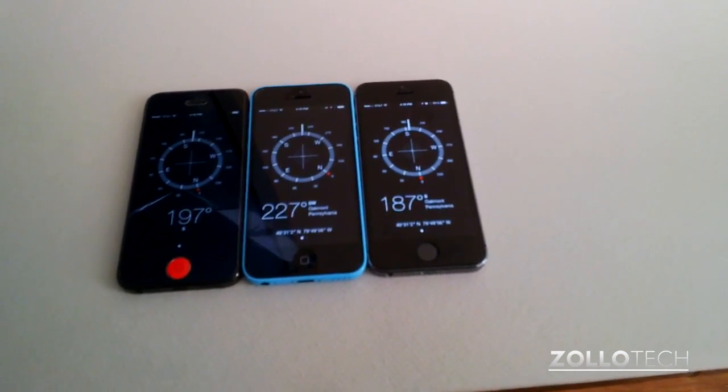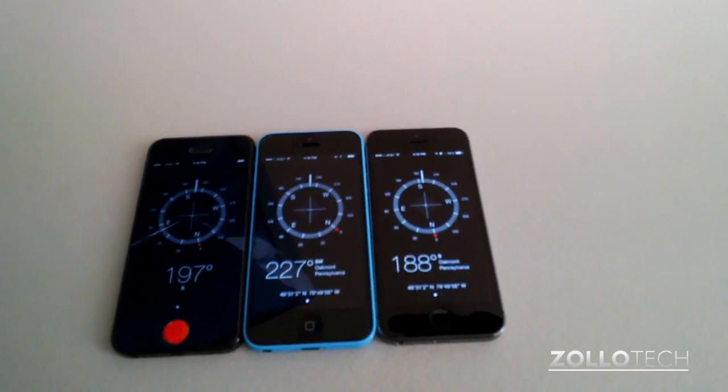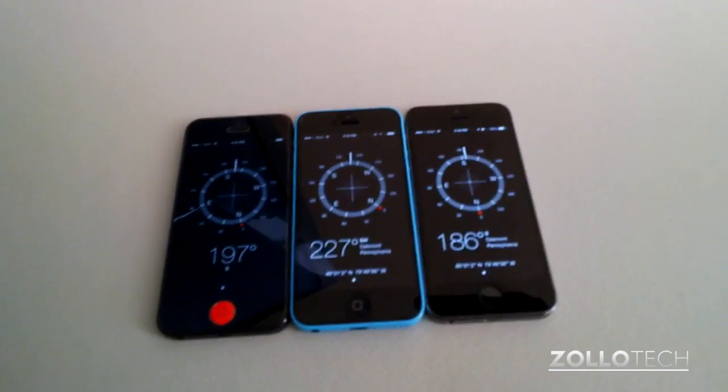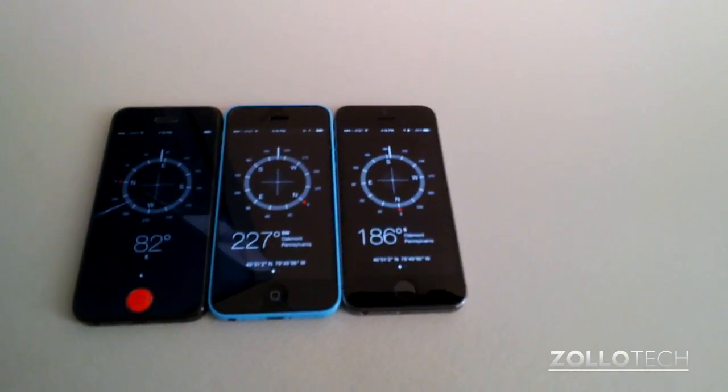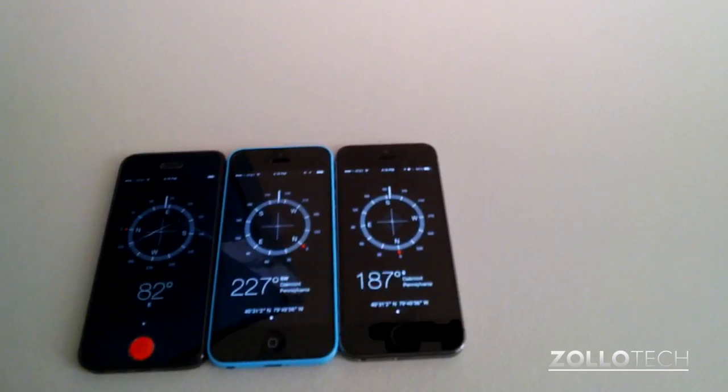You can see they all say something a little bit different. The iPhone 5C says 227 degrees, you can see 188 on the 5S, and 197 on the 5. So there's definitely some issues — and now it's 82, so you can see there's definitely some issues there.